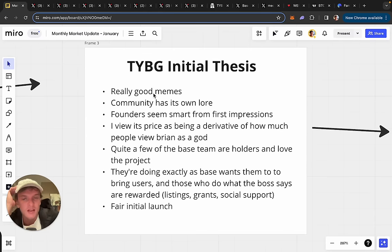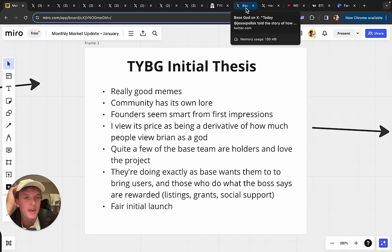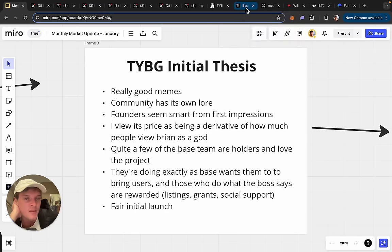Why do I like this coin? If you go on their Twitter account, you'll see they have some really fire memes. The community has its own lore — they have their own way of speaking. It's really weird and culty, but weird and culty is perfect for crypto. The founders are very smart people — I can tell from the type of content they're putting out.